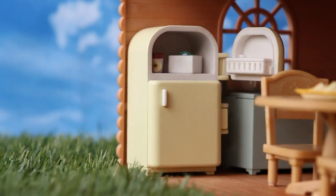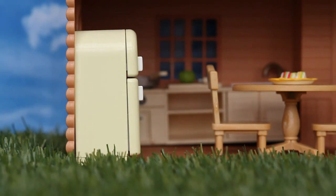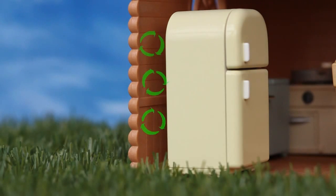Make sure the doors are closed properly at all times to help reduce electricity consumption. Don't forget to leave enough space between the fridge and the wall or cabinet, as air circulation helps the refrigerator to run more efficiently.